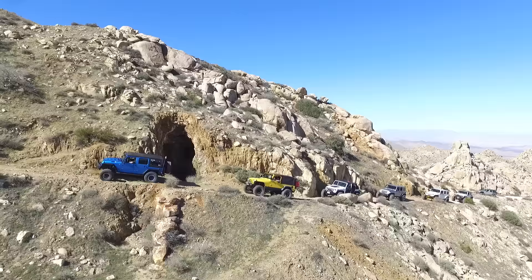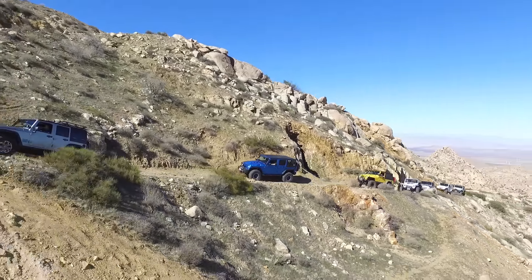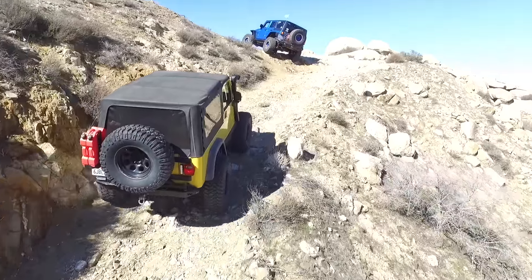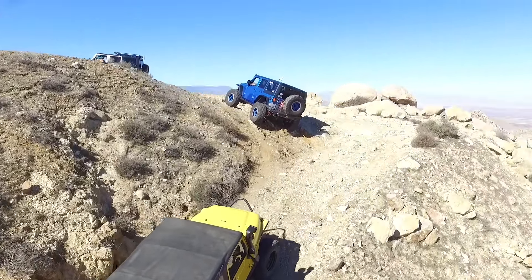The next leg of Valley of the Moons takes you up to Elliot's Mine. While the trail is pretty easy going, it is a little narrow and steep, and you've got to work your way up the switchback. At the top there's a little bit of an obstacle, but man, when you get to the top the views are breathtaking — you can see for miles and miles.